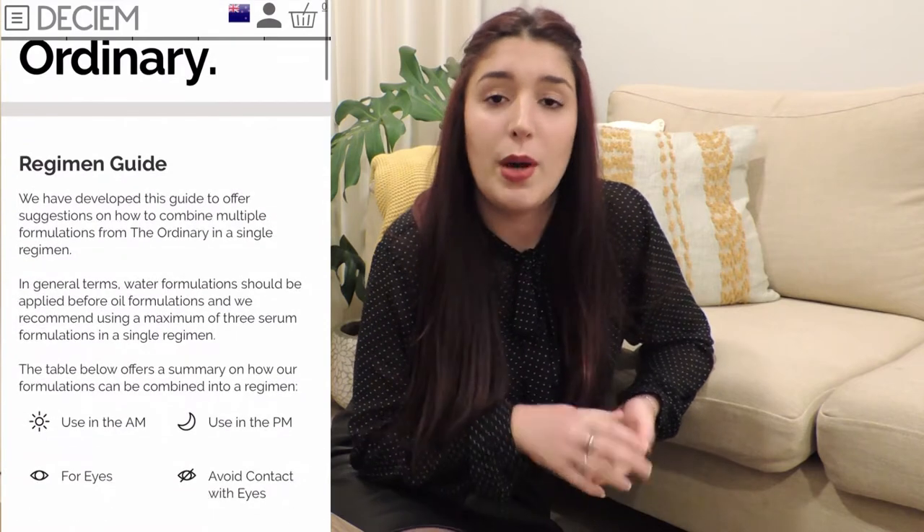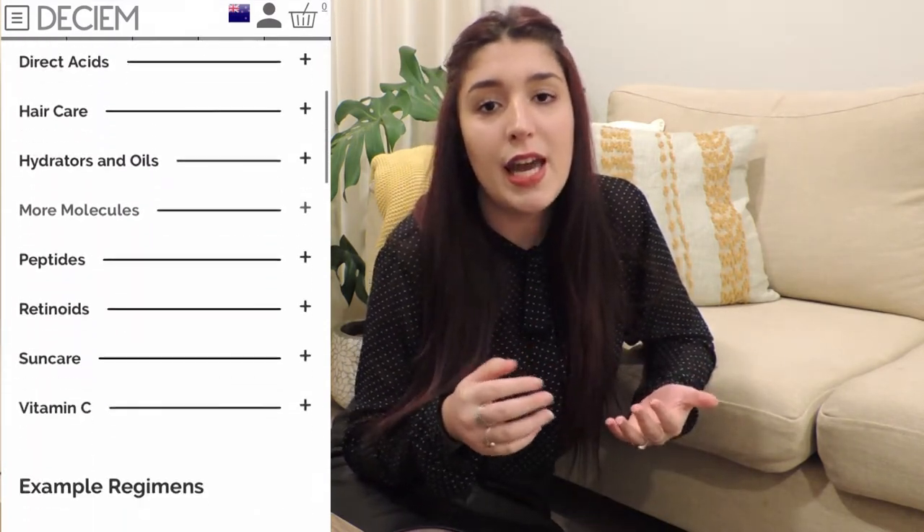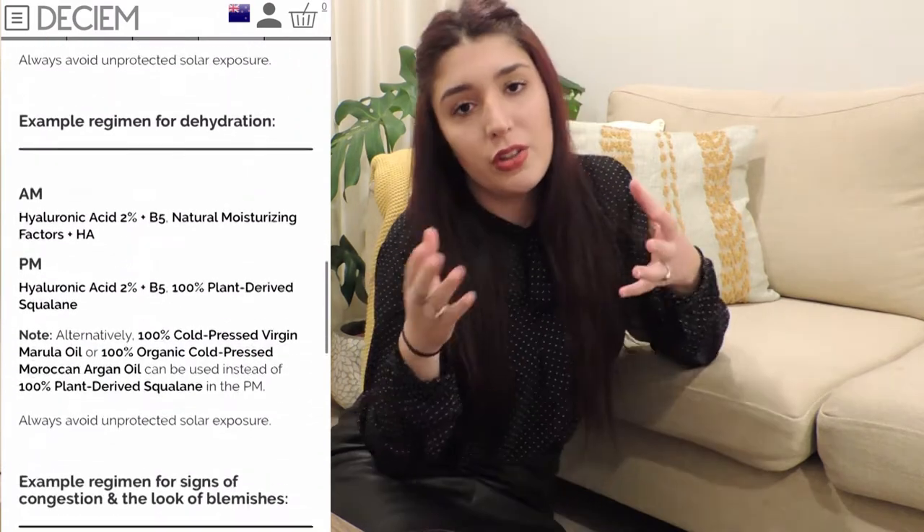The first thing I'm going to recommend is to just do research about every single product. What I did was go to the website and start reading about every product and how it's going to help your skin. What I love about the website is that there is a section where you can look through your type of skin.